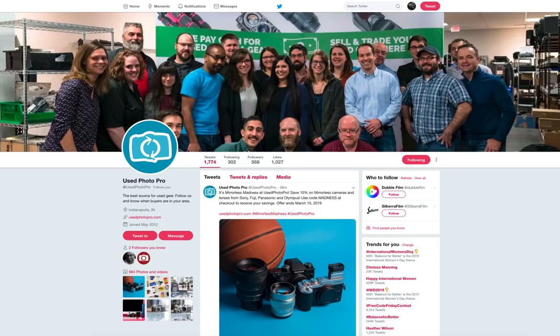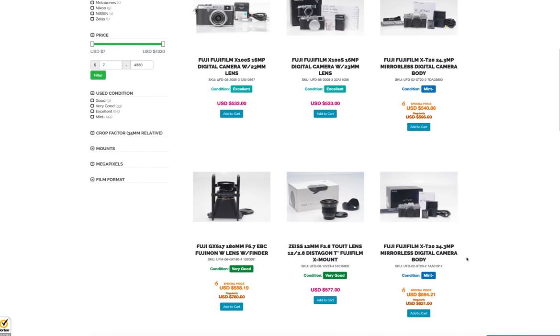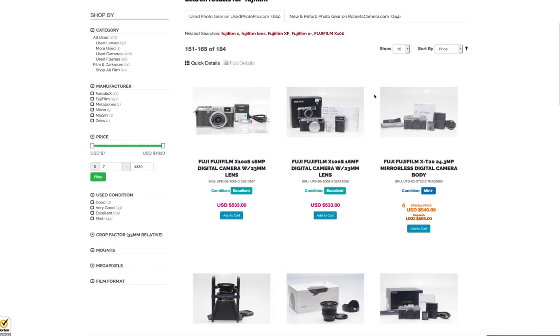You actually get incredible service from them. They ship internationally — I don't know about every country, and I'm sure there are some they don't ship to. They state if an item is in good condition or better. If it's poor or inoperable, you don't get a 180-day warranty. But if it's good condition or better — which is most things, like excellent, mint, very good — you get a 180-day warranty.